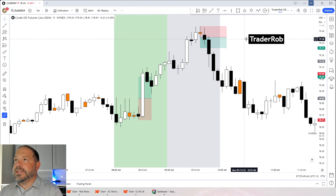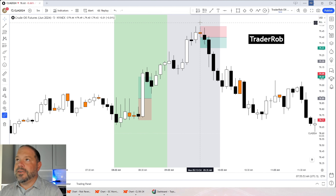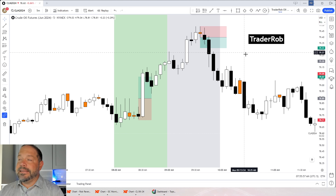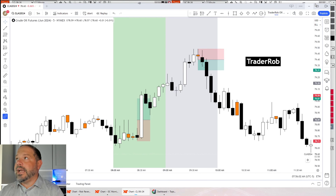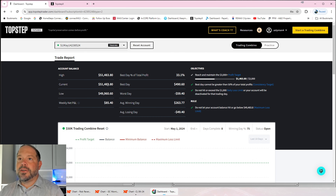Oil session 2, which I took yesterday, gave us a short based off of the 9:35–9:40 close inside bar. That only went for 9 ticks — it was a small trade, but it was actually the only trade that I took yesterday on the eval since there was no trade in gold. The eval currently sits at $51,483, so we've got about close to $1,500 of profit in there, and that account's got a nice little buffer built up.